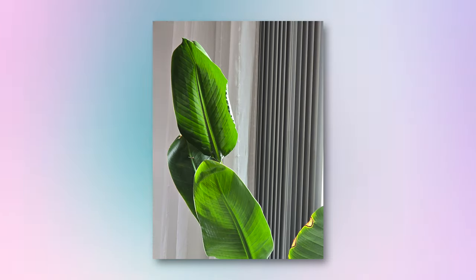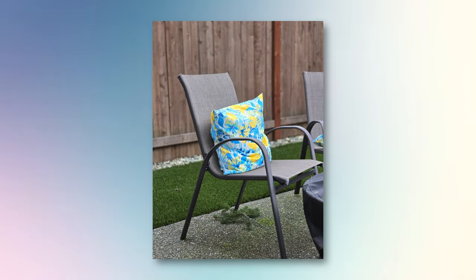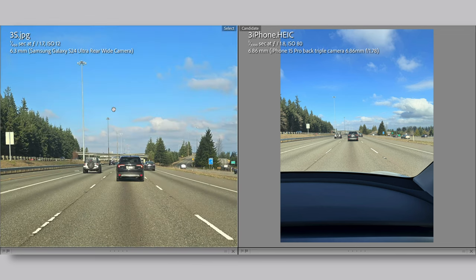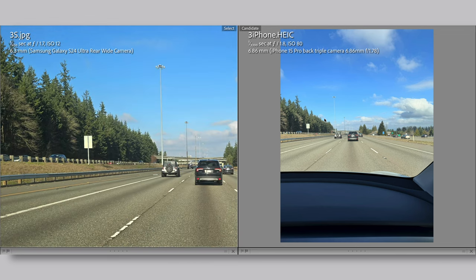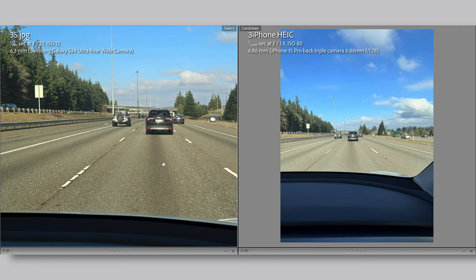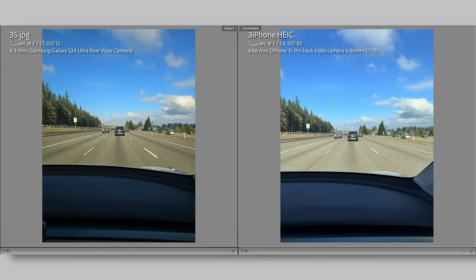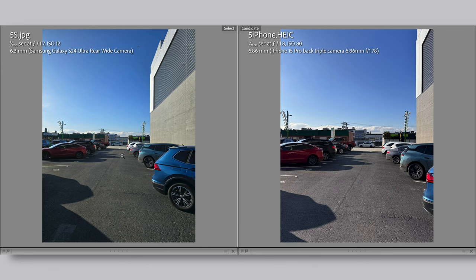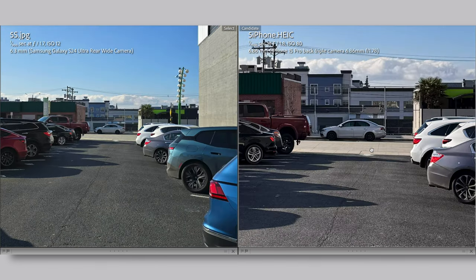The first big advantage for the S24 Ultra over the iPhone 15 Pro is image contrast. I think the S24 Ultra has better contrast overall in all their photos. The iPhone's camera could use a little bit more contrast for sure. Look at this photo — S24 Ultra photos are on the left. It was midday sun: the sky looks bluer, the trees on the left look greener, the road has more contrast. But the 15 Pro photo on the right looks more washed out.